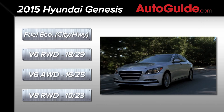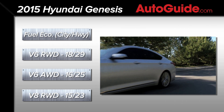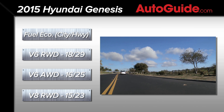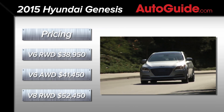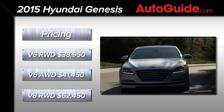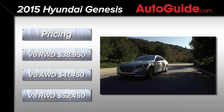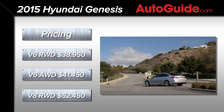Average fuel economy is estimated at 22 miles per gallon with the rear-drive V6, or 19 with all-wheel drive. V8 models ought to return an average of 18 mpg. Pricing kicks off at $38,950 including delivery, while the all-wheel drive version comes in at $41,450. The V8 model starts at $52,450.